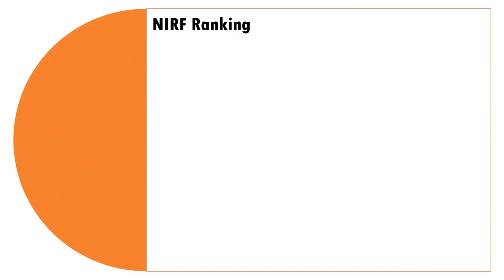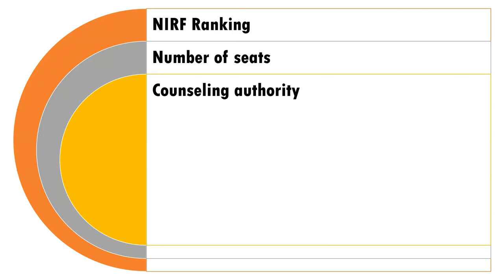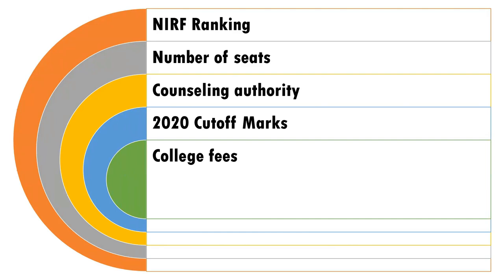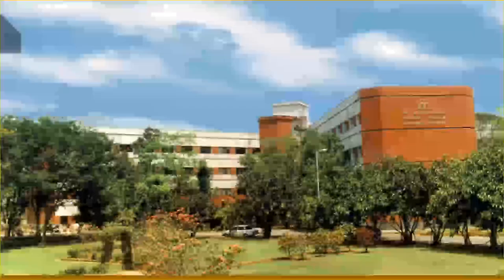Now let us go into this video. I'm going to show you what is the NIRF ranking for this particular medical college and why I say this is a preferred college in Tamil Nadu. I will also tell you the number of seats available, who is the counseling authority, what is the cutoff marks in 2020 for general management category as well as NRI category, what is the college fees and hostel fees, and finally, what is the penalty if you leave the college after joining.